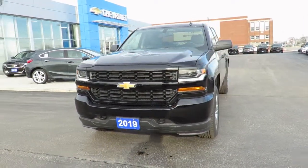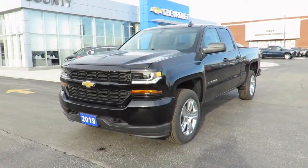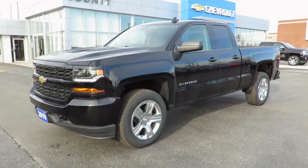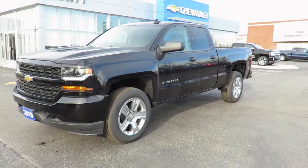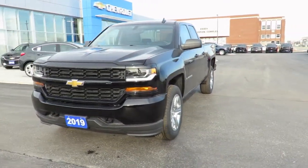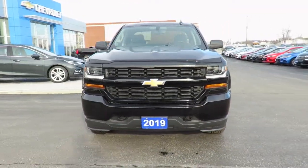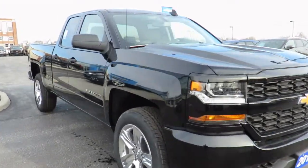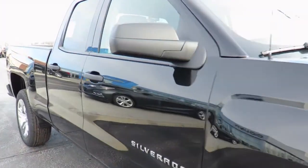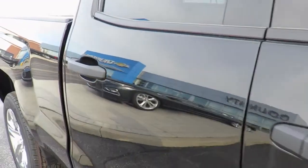Our new vehicles also come with a free one-month trial of OnStar Safety and Security Plan and 10 years of the OnStar Connected Access Plan. This one-month trial includes the MyChevrolet app, allowing you to lock and unlock your vehicle, remote start your vehicle, check oil life and tire pressure monitors, manage your in-vehicle Wi-Fi and more, all from anywhere using your smartphone or tablet.